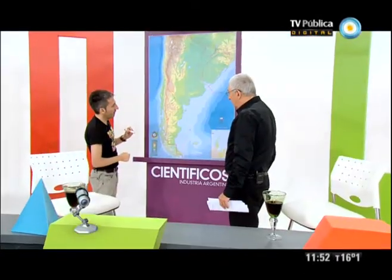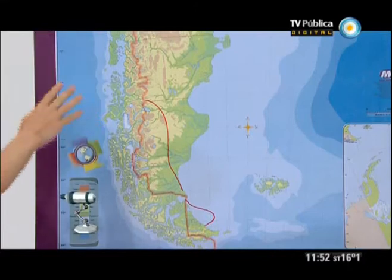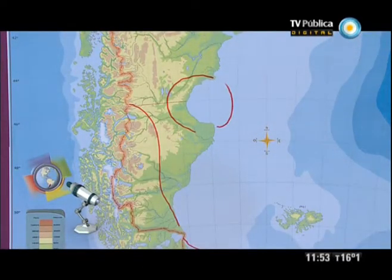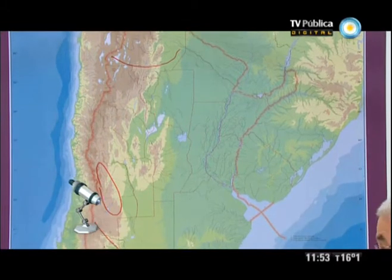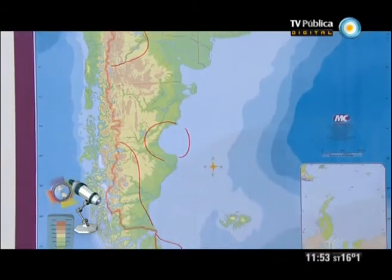Yendo a un corte general, después de la cuenca neuquina y del noroeste, también tenemos la cuenca austral en el sur, la cuenca del Golfo San Jorge que se mete en el mar, y la cuenca Cuyana ubicada en la zona de Mendoza. Esas son las cinco que nos han dado petróleo y gas durante mucho tiempo. Hay otras ubicadas en otros lugares que son proyectos, y de algunas se sabe que hay hidrocarburos — el tema es los volúmenes. El tema de Malvinas es muy interesante; seguimos con el doctor Pablo Pazos en Científicos Industria Argentina.